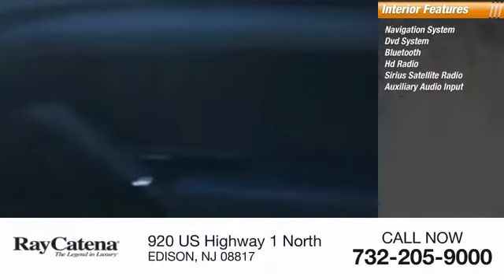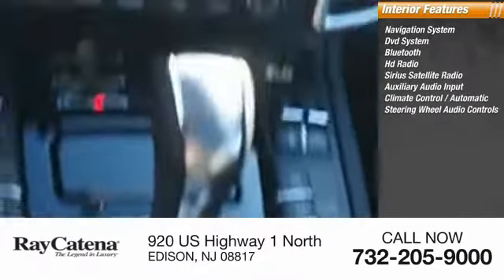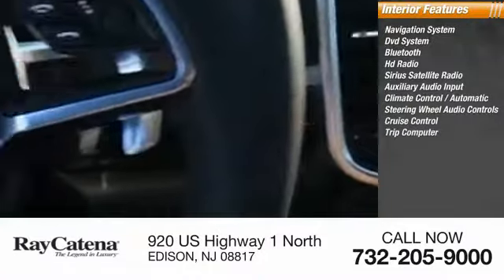Automatic steering wheel audio controls, cruise control, trip computer. Your new ride is just a phone call away.